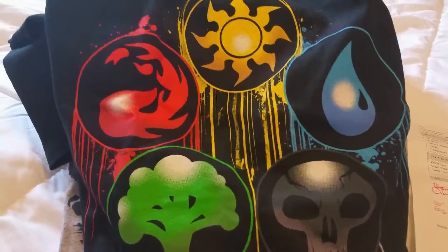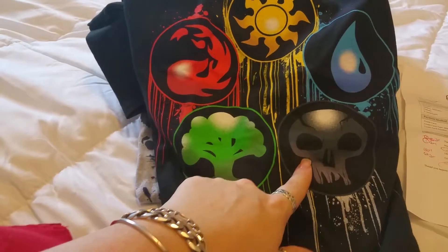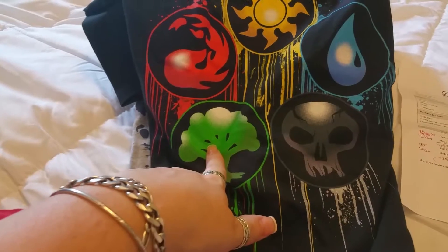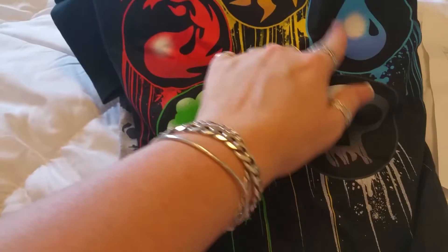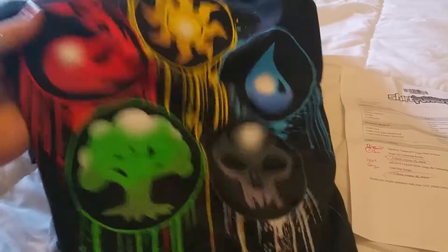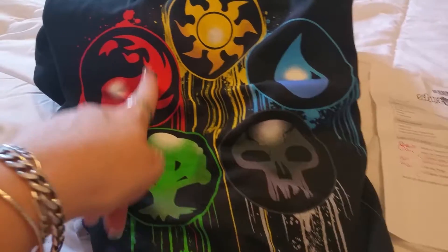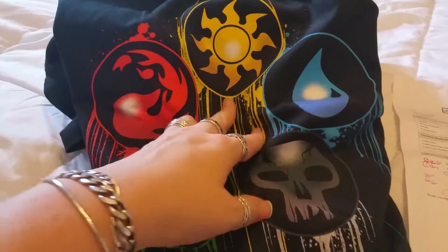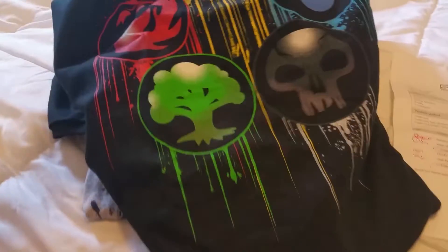This is the one that I ordered — it is the Magic the Gathering shirt. It shows you all of the different colors of land that you can use: the black, the forest, the red, the blue, and then the white. I always play white and green combined. My son plays red because he's got a dragon deck, but I have an angel deck, so I try to beat his dragons with my angels.